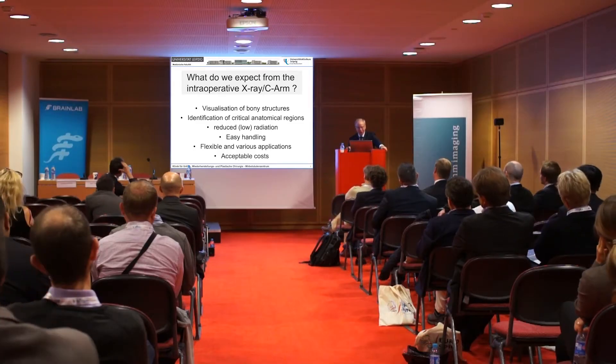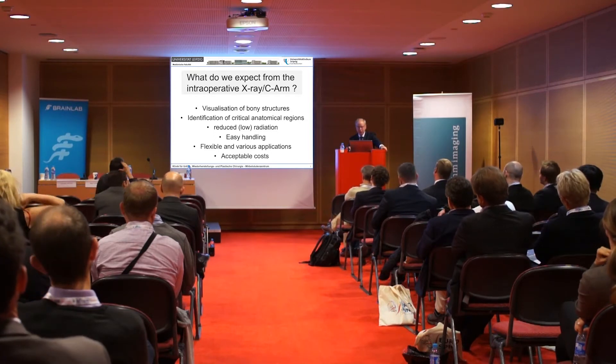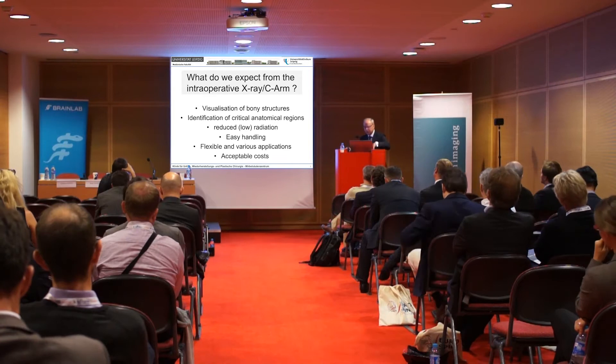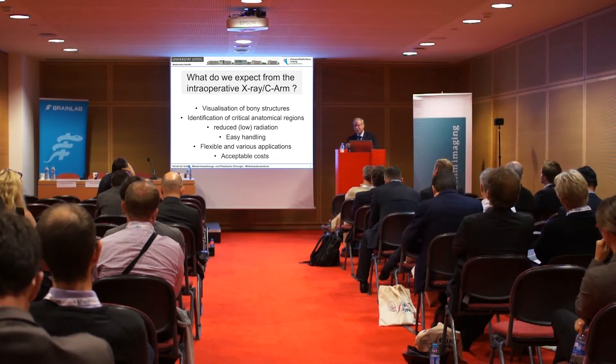What do we expect from the intraoperative X-ray and special C-arm? At first, visualization of bony structures — direct visualization. We want to identify critical anatomical regions. We want to reduce and at least decrease radiation. We want to have easy handling and a flexible and various application.